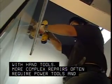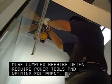A simple repair may be fixed with hand tools. More complex repairs often require power tools and welding equipment.